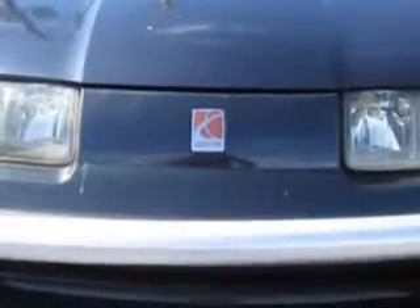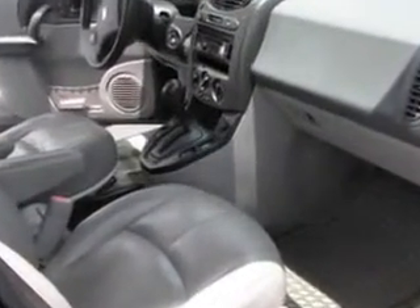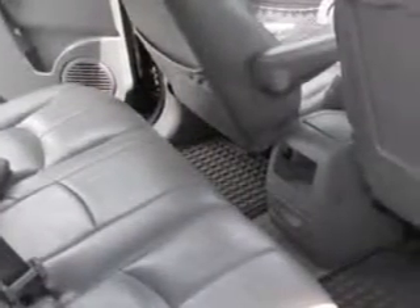Front seat type bucket, tachometer, security anti-theft alarm system, inside rear view mirror auto dimming, cloth upholstery, rear seats bench, and much more.